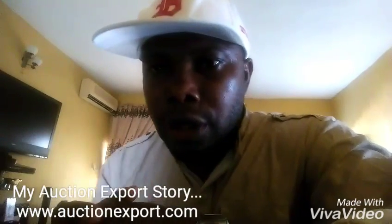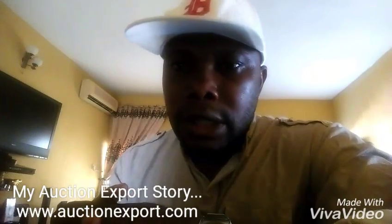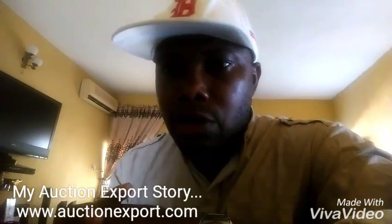Let me tell you my little story on how I actually bought cars from AuctionExport. That was in 2011 — a friend of mine called me from Atlanta, United States, and he told me about AuctionExport, and I had to give it a trial.